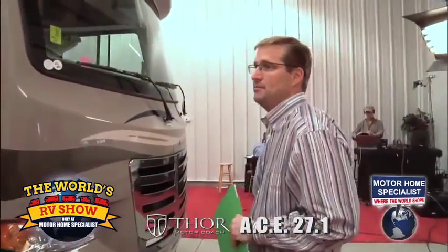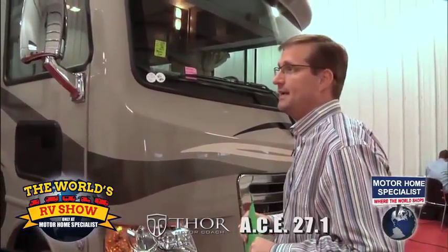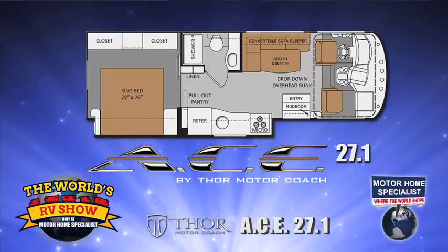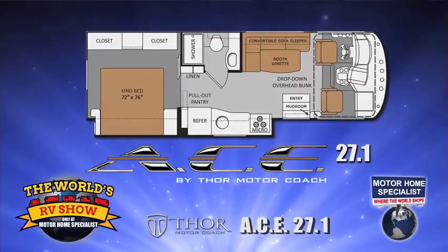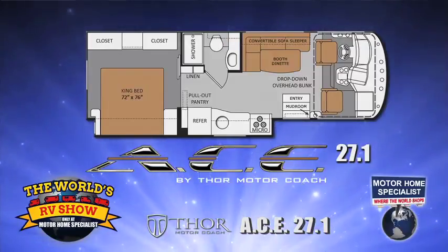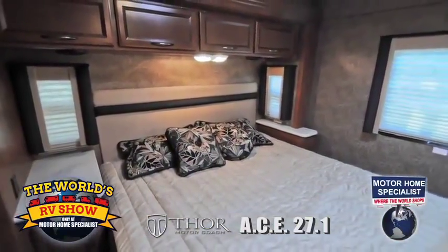It's been incredibly popular here at Motorhome Specialists. All three floor plans - the 27.1 is what we're looking at today, and that's the newest floor plan. What makes this floor plan so unique - it's a 27.1, and from front to very back, the actual overall length is only 28 feet 7 inches. So it's under 30 foot, easy to maneuver, very easy to drive, and it has a king size bed in a 27-foot motorhome. You're not going to find that in any Class C.